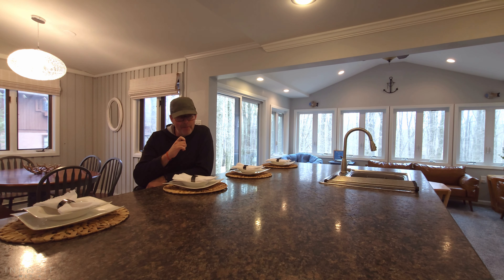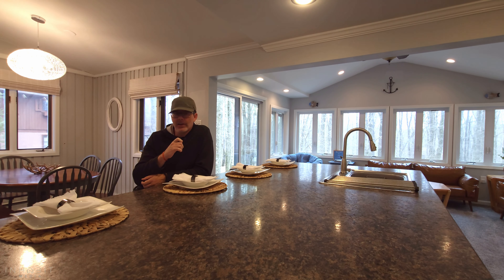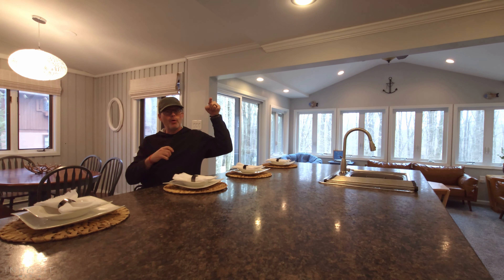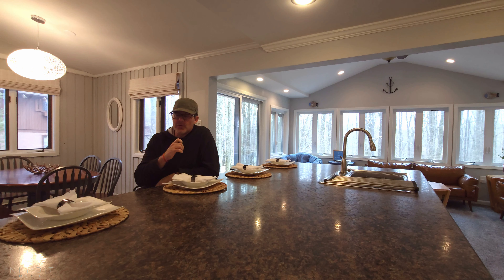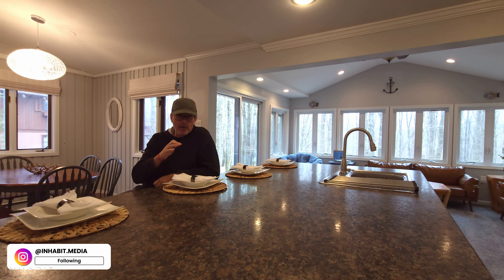Here I am in the Poconos again, at this cozy Airbnb. It's in the Big Bass area, which is kind of on the northwest tip of the Poconos, if you will. That's how I define it — I'm up here all the time, so that's how I refer to it.